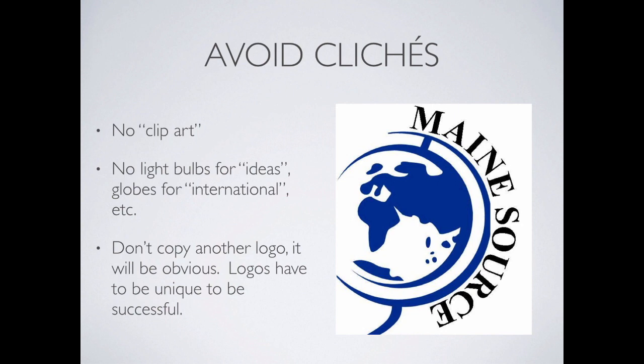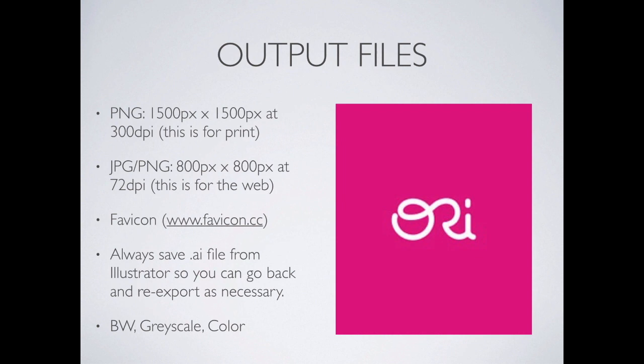You want to avoid all the clichés. If you're doing something for a globally recognized company, don't do a globe — it's just too obvious. No clip art, no light bulbs for ideas or any of that stuff — it's never going to work out well. You also don't want to copy from an existing logo because it already belongs to somebody else and you'll never be able to steal that brand. Create something unique that's yours.